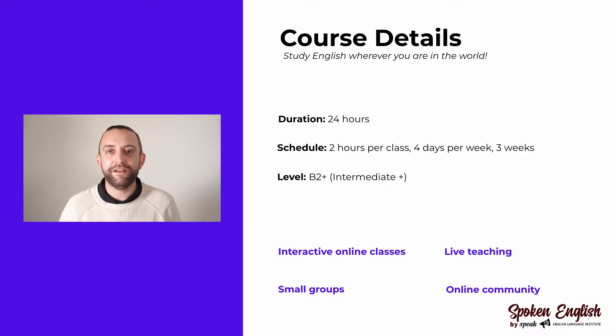This is a 24-hour course. Each class is two hours long, four days a week for three weeks. This course covers the preparation for both the academic and general IELTS exams.